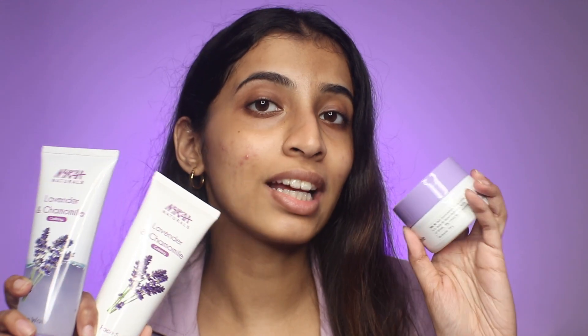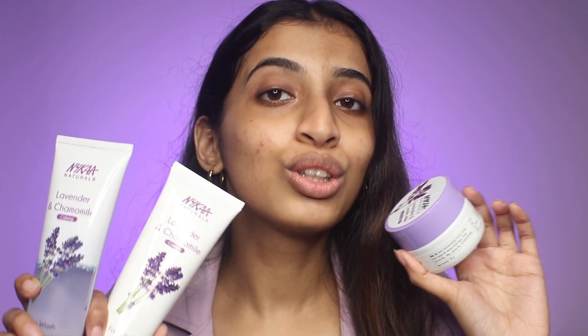Hey guys, I'm Unvi and for today's video I'm going to be talking about the newly launched Nika hydrating gels range. So without further ado, let's get started. I did receive the Nika hydrating gels in PR, but all the opinions in this video will be my own and this is not a sponsored video in any way.